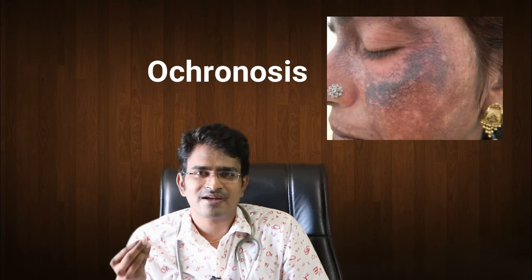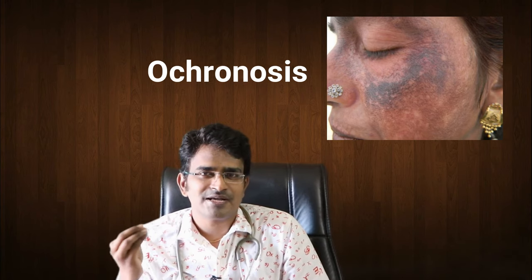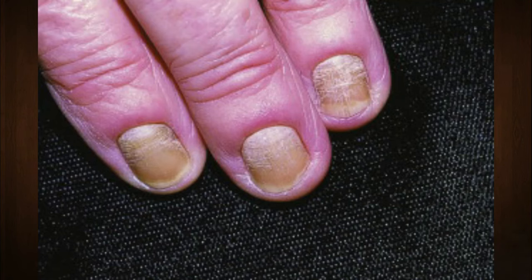The chemical deposits in the cartilage, causing a pinkish dark color. It's also associated with pseudo-yellow nail syndrome — a chemical-related condition.